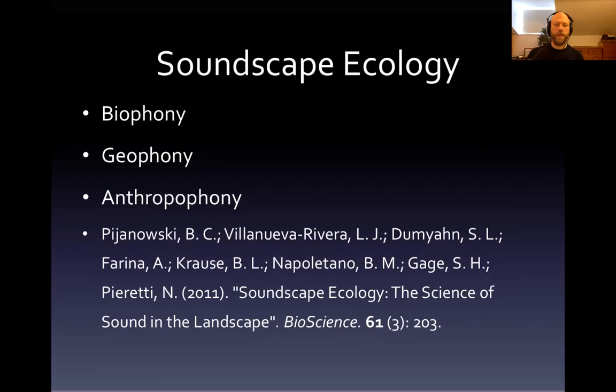And then you have the anthrophony — human-made sound. He's also worked a lot with ecologist Brian Pijanowski, publishing work including Soundscape Ecology: The Science of Sound in the Landscape. This is a sonogram of a recording Bernie Krauss made in Borneo at Camp Leakey, where you can clearly see these different niches of sound.